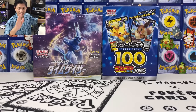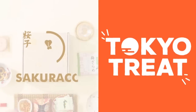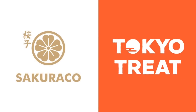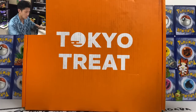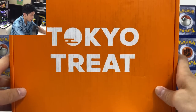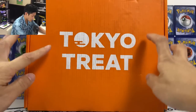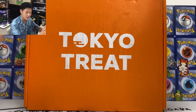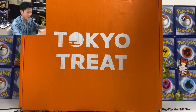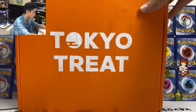But before we start, let's talk about today's sponsor. This video is sponsored by Tokyo Treat and Sakurako, which are monthly Japanese snacks subscription boxes. I have a Tokyo Treat box here — love the orange color. Tokyo Treat has more of the modern Japanese snacks, like all the different flavors of Kit Kats. I can't wait to try those.